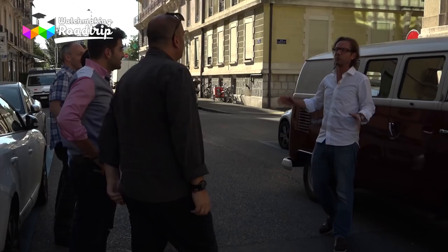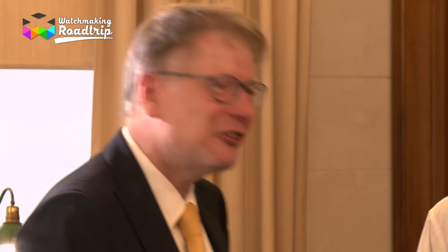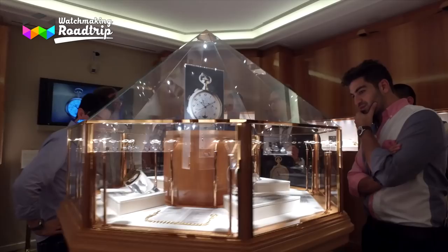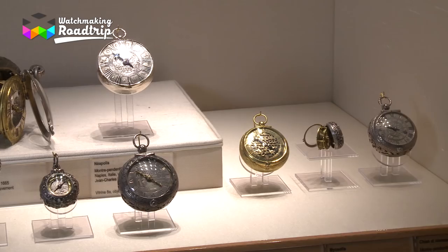We had the museum for ourselves — on a Monday when it's usually closed, with no one else around. It was a real privilege. We were greeted by the museum's curator who briefly explained the history of the museum, which today hosts an outstanding 4,000 timepieces within its walls.